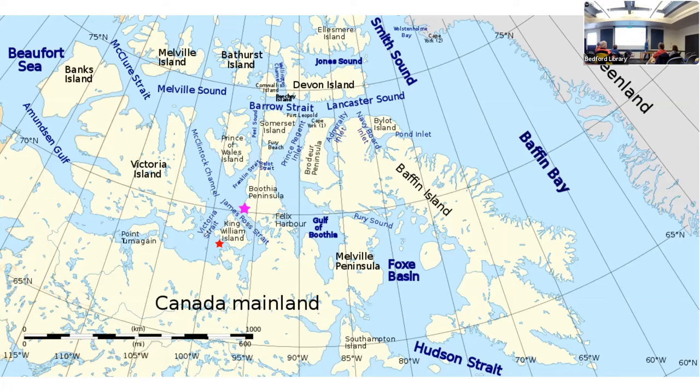Past Beechey Island into Peel Sound, through what became known as the Franklin Strait, he turned keeping King William Island to the right and the Boothian Peninsula to the left, rounding King William Island. Very close by, where the Erebus and the Terror had met their fate on the other side of King William Island, Amundsen turned into what became Rae Strait — named after the man, remember, who had solved the Franklin mystery by talking to the Inuit many years before.